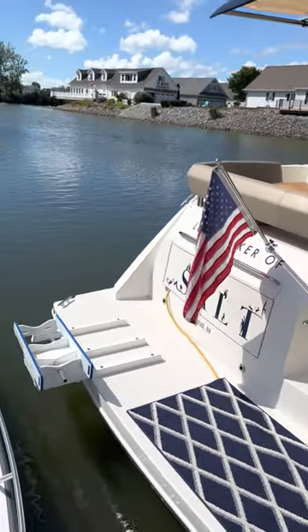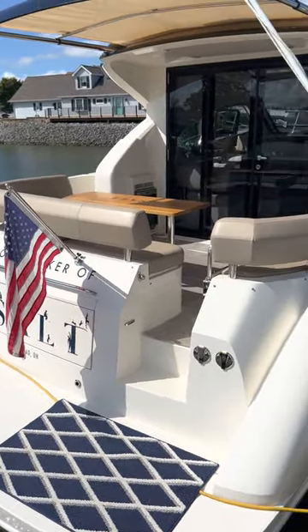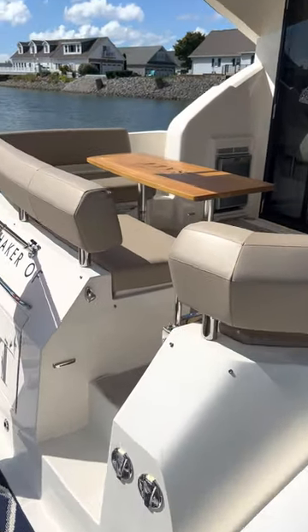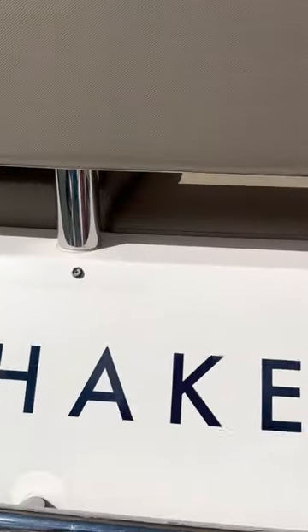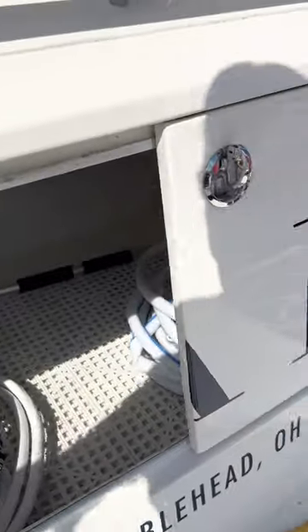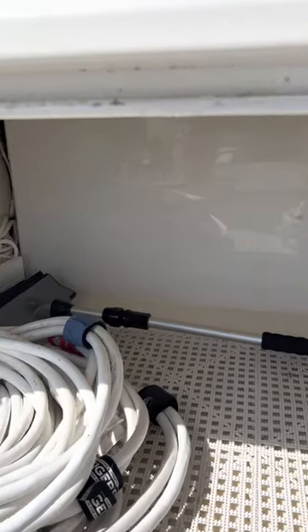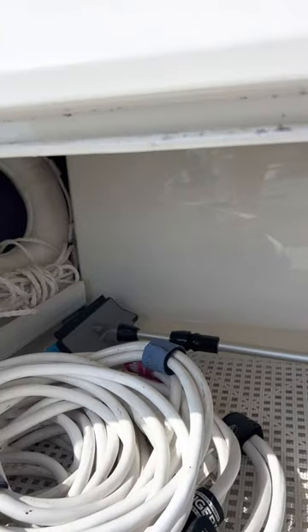It's got a Hurley davit for your tender, which comes with the boat. Carver did a phenomenal job with storage on this thing — it's one thing Carver's always done, as they're usually building large yachts. This is the area at the back where you keep all your fenders, your lines, and all your electrical. This area is also accessible from the back seat.